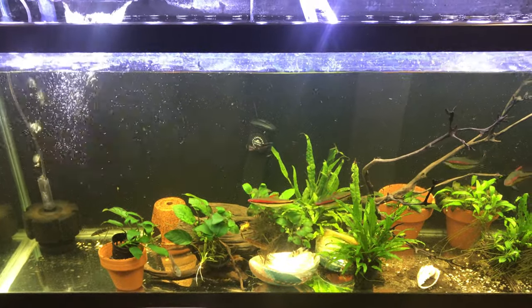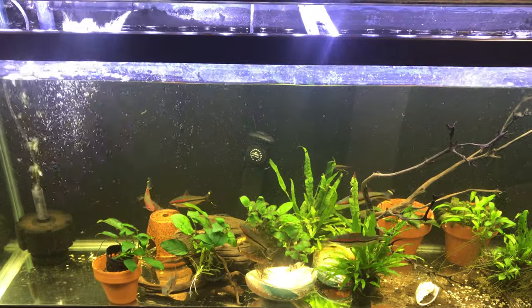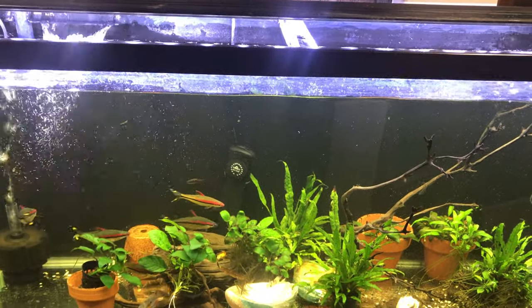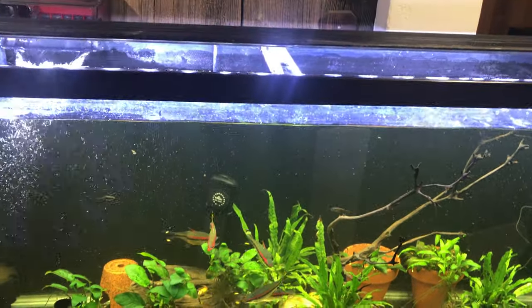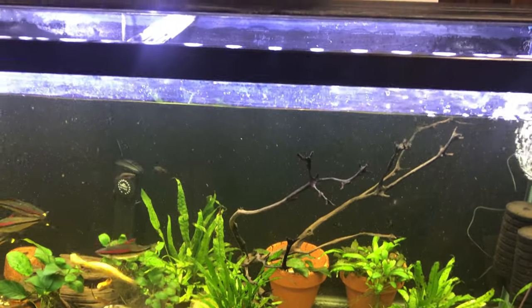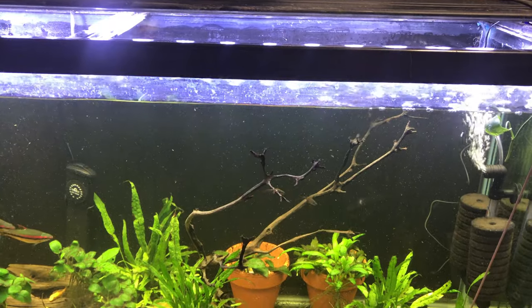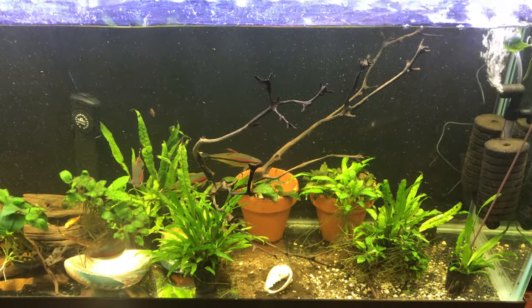Hello and welcome to Mr. Oz's Fishery. I haven't done a video for a while, so you know what that means — I've been busy. Isn't that what usually happens? I let the fish tanks go a little bit, I don't get to do the fun things I like doing sometimes. Life gets in the way.